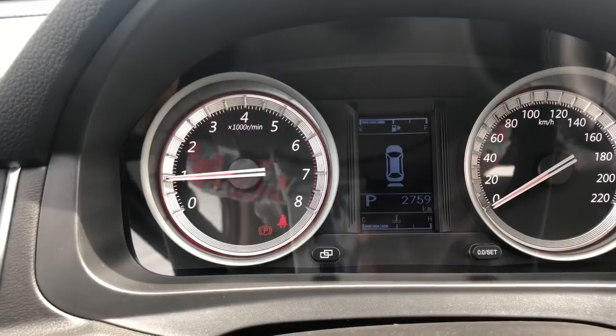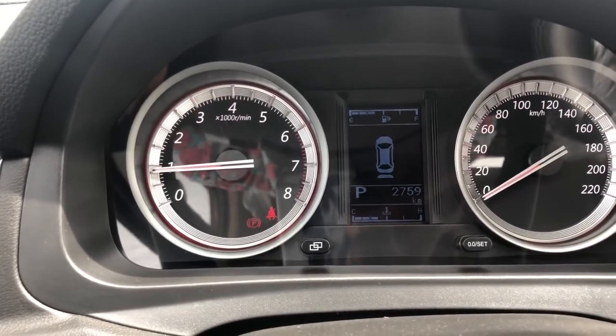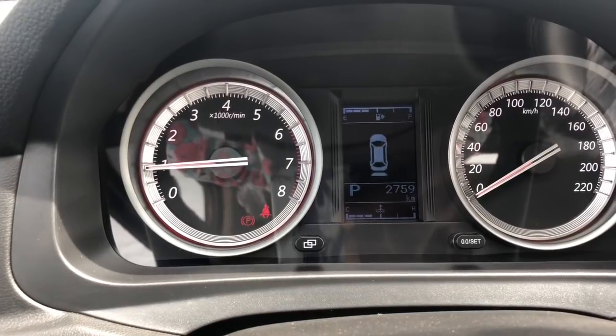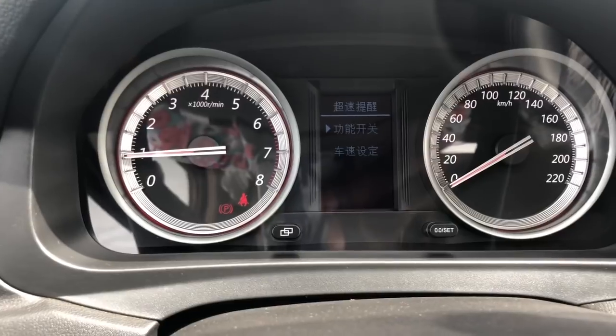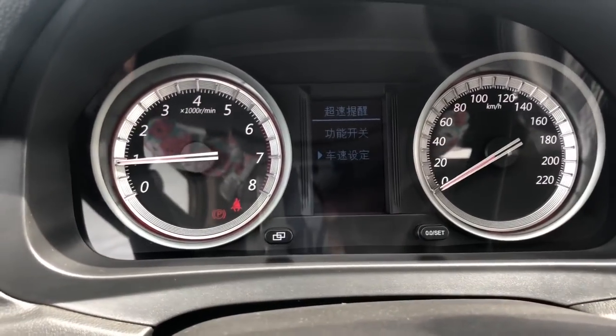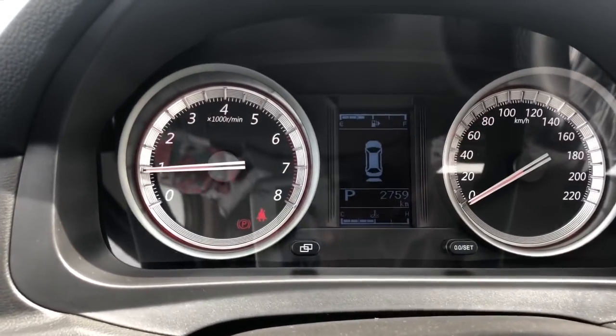For some reason the instrument cluster has some Chinese script on it. Look at that — there's Chinese lettering, and I don't understand why, since this car is supposedly made in Nigeria. So why is there Chinese lettering there?